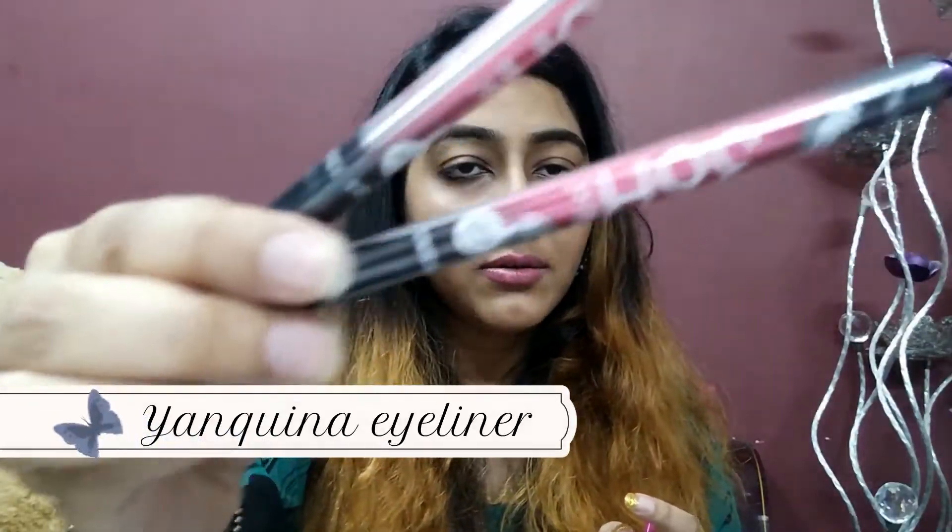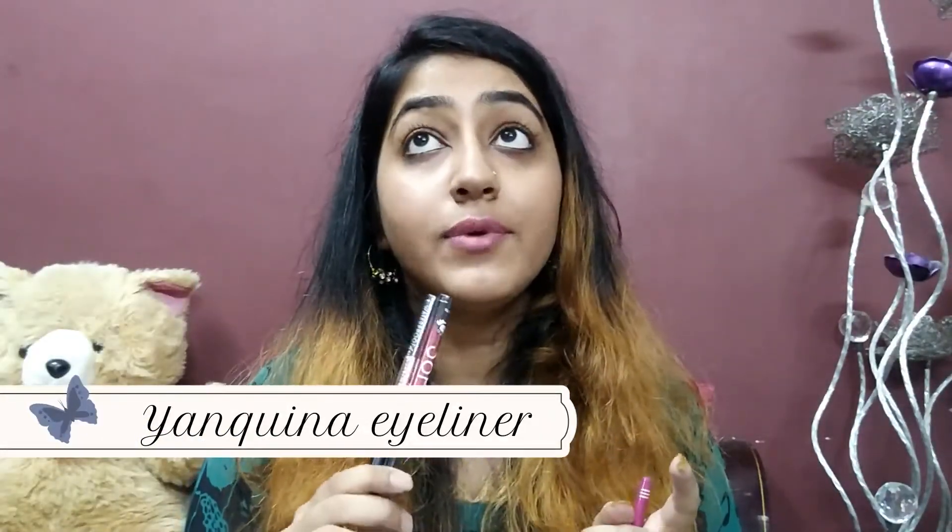Next I stocked up on the Yanqina Winner Eyeliner. I've been using this eyeliner for four years — even before it was hyped on YouTube. I've tried the Maybelline and Lakme ones but they dry out really quickly. The way I use it, it lasts me about three to four months, which is really great. Since I was running out of my previous ones, I just went for these again.